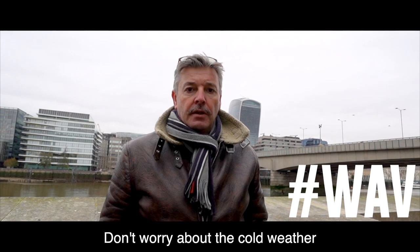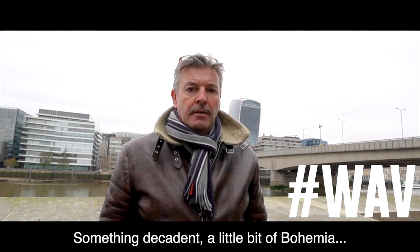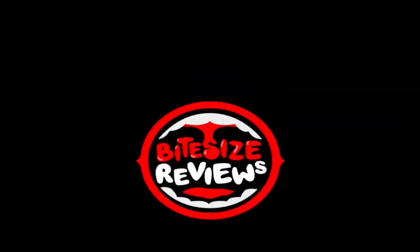Worth a slurp. Don't worry about the cold weather — treat yourself to something a little bit decadent. A little bit of Bohemia on a cold grey Friday by London Bridge. The rock oyster.